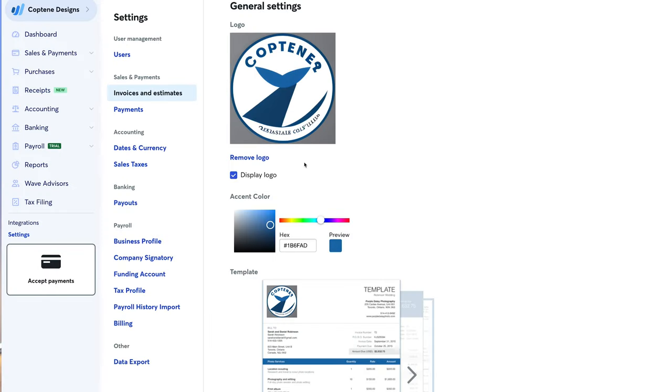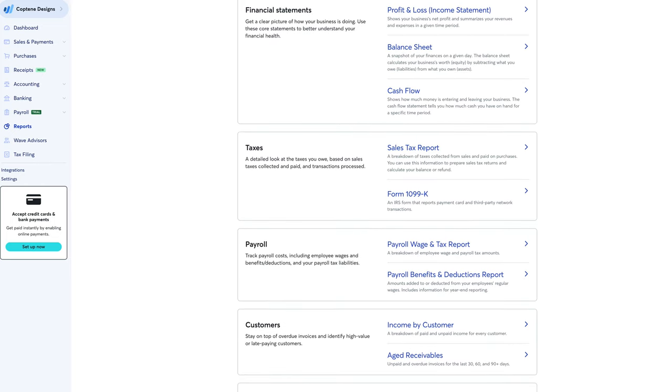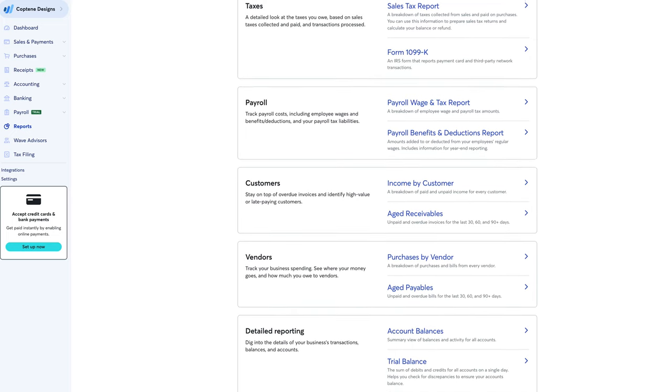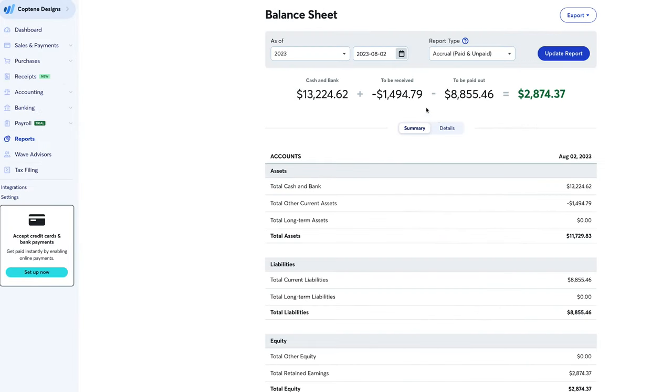Wave only provides basic invoice customization — you have three styles to choose from, but it's easy to add your logo, change the accent color, and show columns for certain details. Wave has fewer reports than QuickBooks Online, which offers over 40 at its most basic subscription plan. This isn't surprising, since Wave accounting is free. In terms of report customization, you're pretty limited. Xero, for example, lets you use column formulas within reports for more meaningful data. In Wave, you can only change the account type, date range, and accrual versus cash basis.